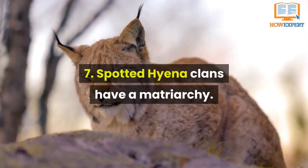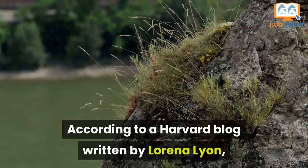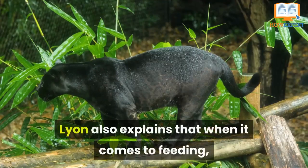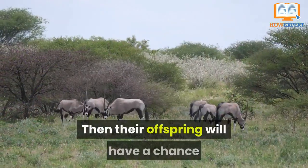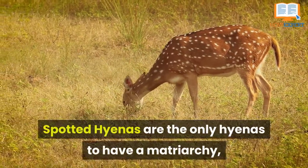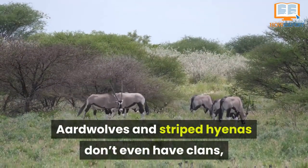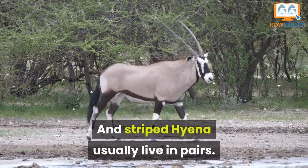Number 7: Spotted hyena clans have a matriarchy, meaning that the female hyenas rule over the males. According to a Harvard blog written by Lorena Lyon, even the female's offspring has more power than some of the males. When it comes to feeding, the females higher on the totem pole eat first, then their offspring, followed by everybody else. Spotted hyenas are the only hyenas to have a matriarchy, with the brown species having an alpha male and female in each clan. Aardwolves and striped hyenas don't even have clans — the former living with a partner and their offspring, and striped hyenas usually living in pairs.